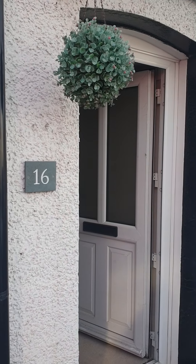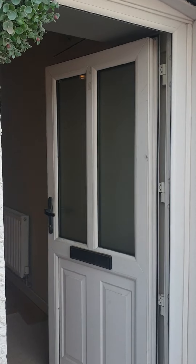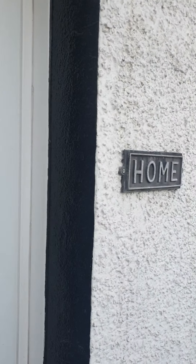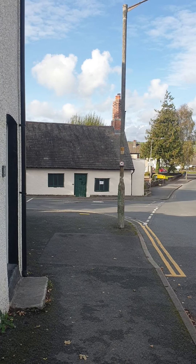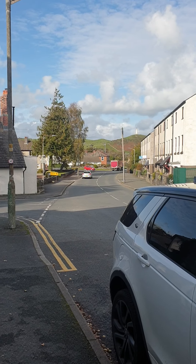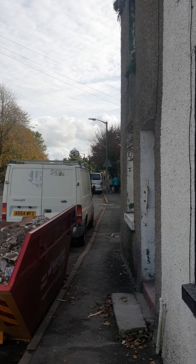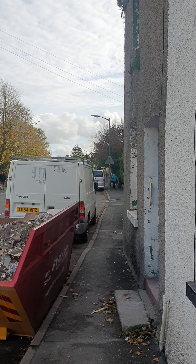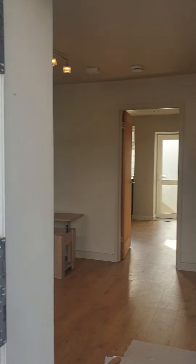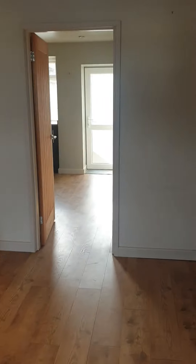This is a virtual tour for 16 Dragley Beck in Ulverston — a nicely renovated little house just on the bottom road into Ulverston, Friary Road, which turns into Dragley Beck. You can still see the hood from the front door. Walk a couple of hundred yards along and you've got the leisure centre and a co-op as well, and it's probably about half a mile from the town centre, so an easy walk in.